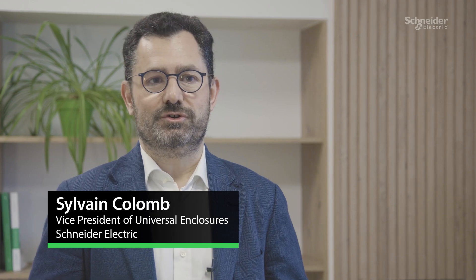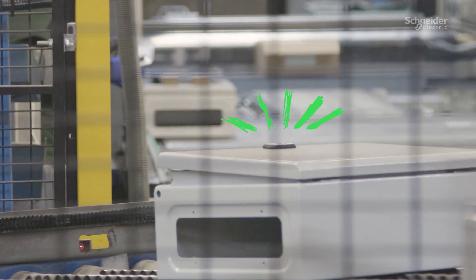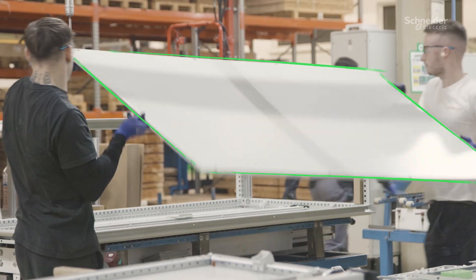Hello, I am Sylvain Colomb, Vice President of Universal Enclosures at Schneider Electric. I'm excited to share how we integrate sustainability into every stage of our product's life cycle, from innovative design and responsible manufacturing to lasting impact beyond our products.